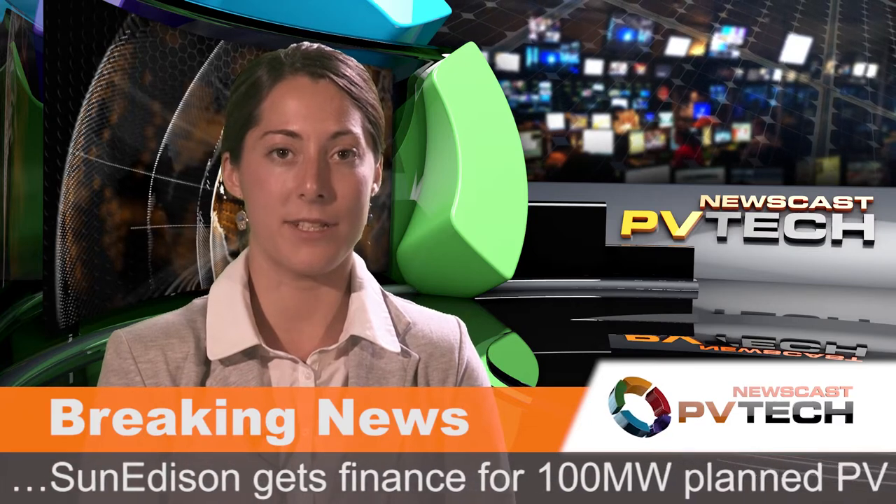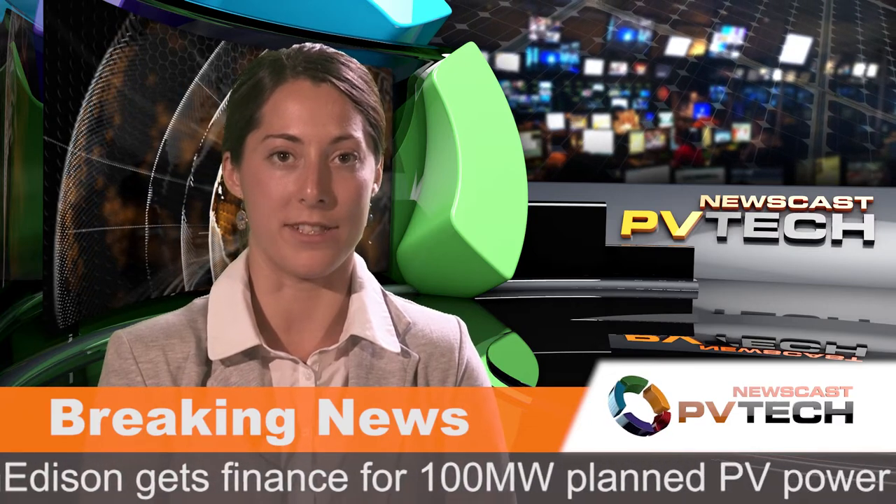SunEdison is guiding nearly an 80% increase in its PV project business in 2014, with plans to sell between 750 to 900 megawatts of projects.